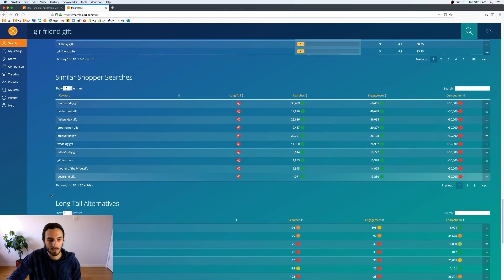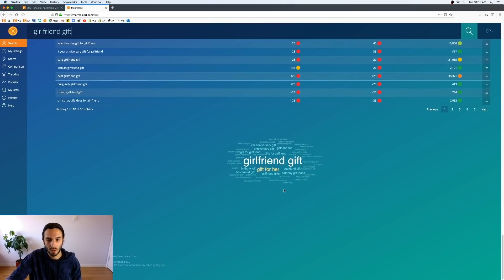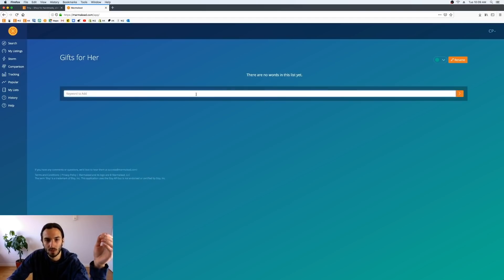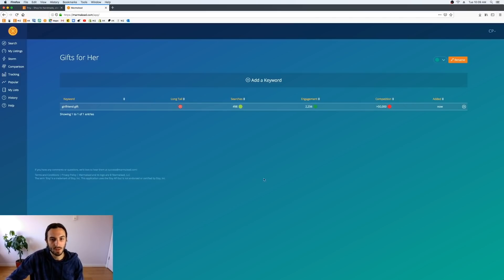'Girlfriend gift' is a great tag and we're going to add it right off the bat. You can see it has its ratings right here. I'm going to keep doing the research and we're going to build a big old list of great tags.